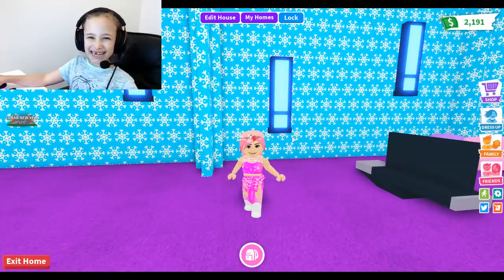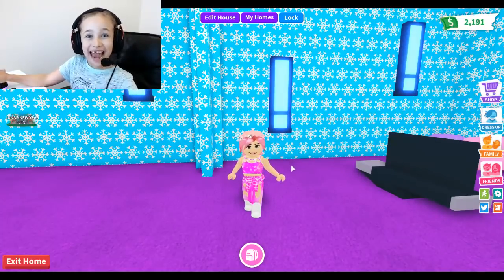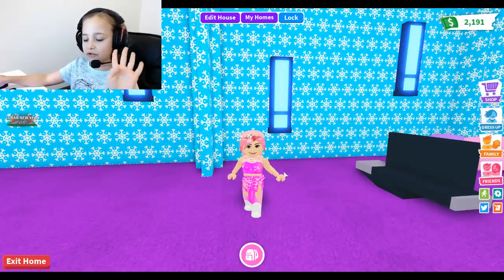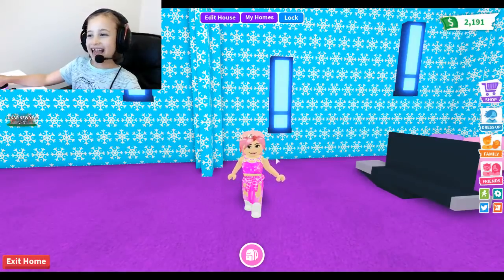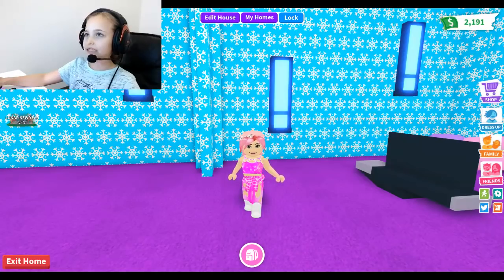Hey guys, welcome back to another video! Today I am playing Robots Adopt Me and guess what - I lost another tooth! This is my fourth tooth and I'm almost 10 years old, which is very weird. I am very happy that I lost my fourth tooth and I might speak a little bit weird, so yeah.